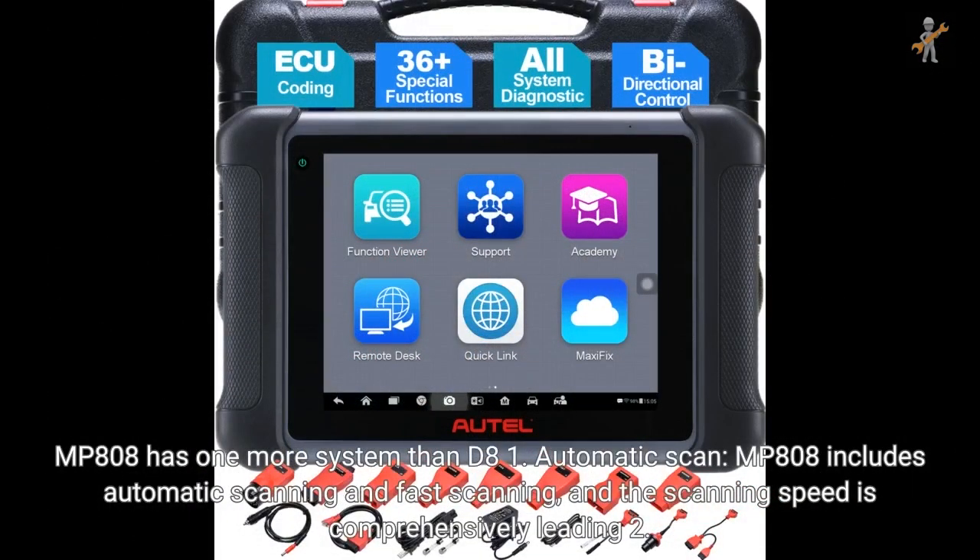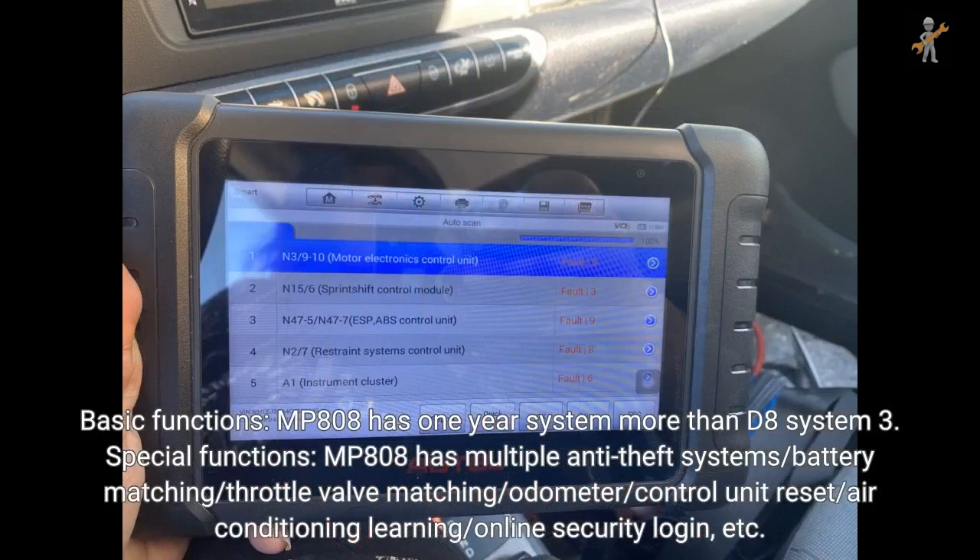MP808 has one more system than D8. Regarding automatic scan, MP808 includes both automatic scanning and fast scanning, and the scanning speed is comprehensively leading. For basic functions, MP808 has one more system than D8. For special functions, MP808 has multiple additional features including anti-theft systems, battery matching, throttle valve matching, odometer, control unit reset, air conditioning learning, and online security login.